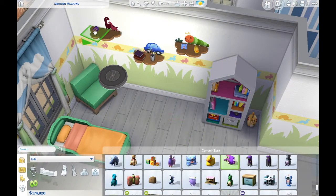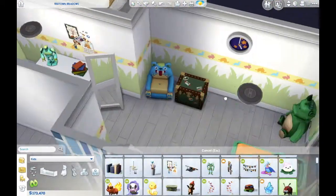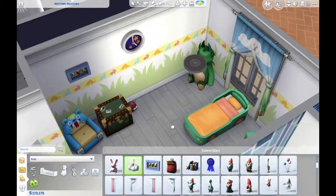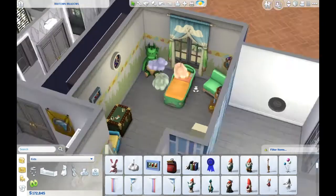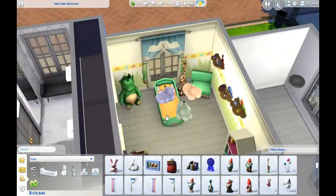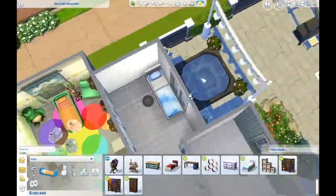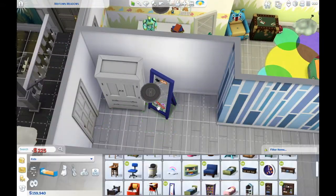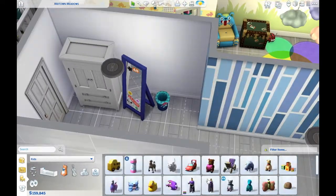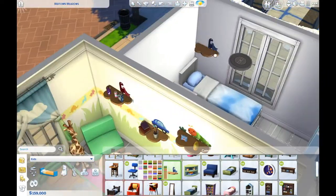This first bedroom is for a toddler. I made three kids' bedrooms for all age groups. I imagine whenever they have kids, the tiny baby will be sleeping in the parents' room, then moving from room to room. The rooms will probably be renovated as time changes, but for now this is how it is - the toddler room is very colorful and bright.